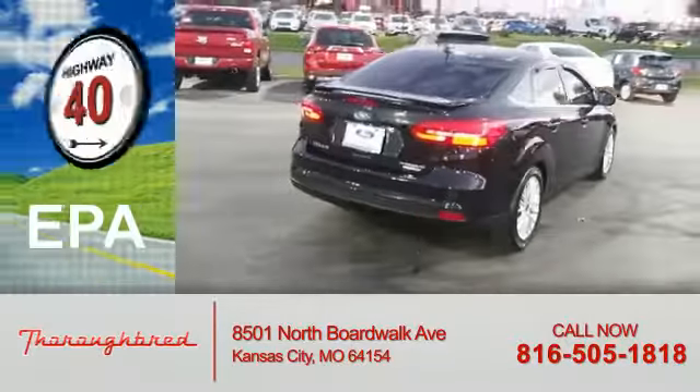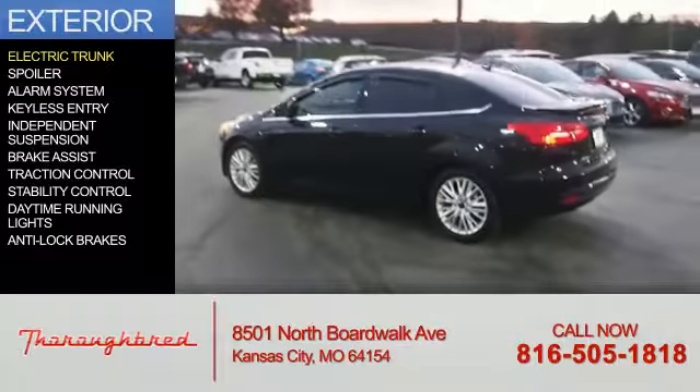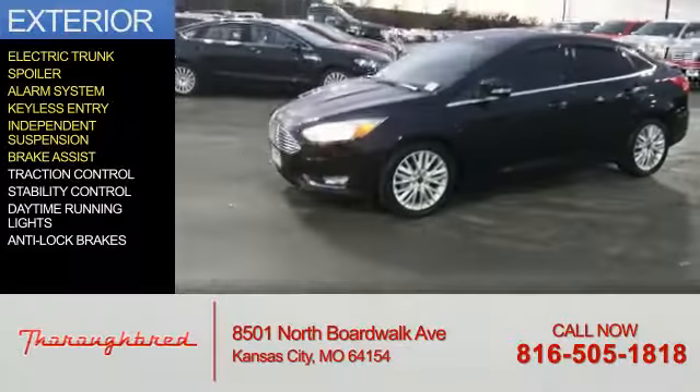Great fuel efficiency saves you money by requiring fewer trips to the gas station. The features include electric trunk, a spoiler, an alarm system, keyless entry, independent suspension, and brake assist.